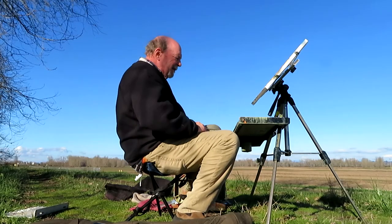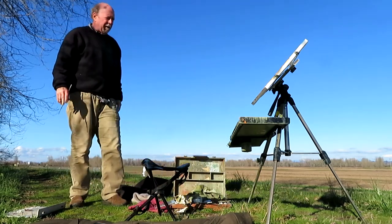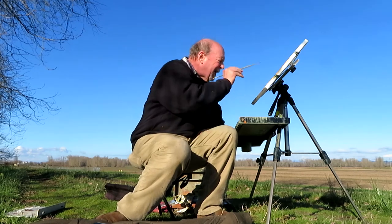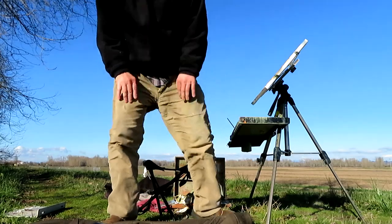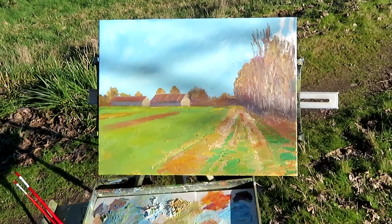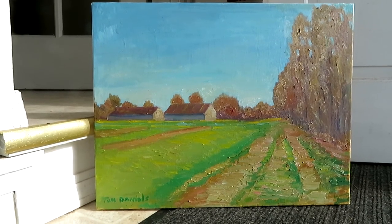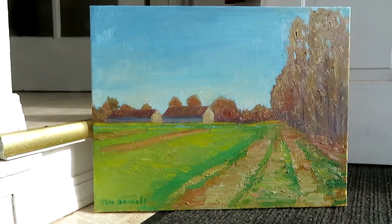We're getting towards the end of this thing. Not much more I can do here — I'll probably take it back to the studio and just do a little touch up. But that's about it for the day. Thank you for watching. After a little studio touch up, this is what I came up with, and I'm not completely unhappy with it. Thank you again for watching. Bye.